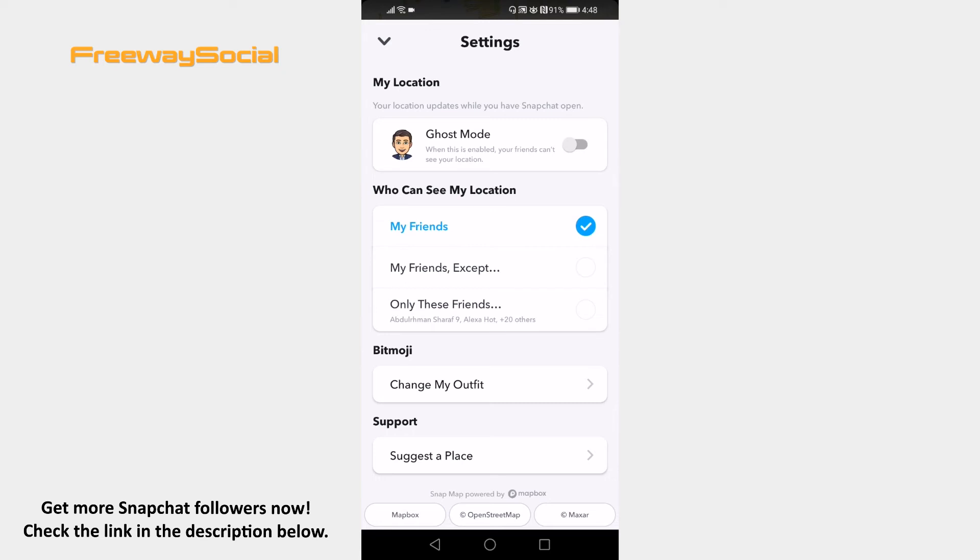That's it! I hope this video was helpful and you are able to allow only Snapchat friends to see your location. Don't forget to like this video and visit us at FreewaySocial.com.